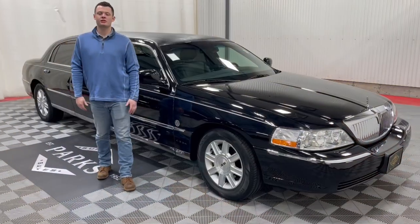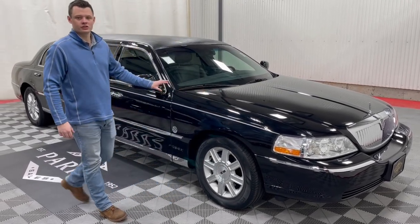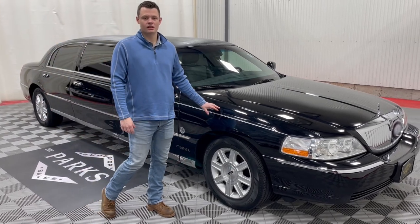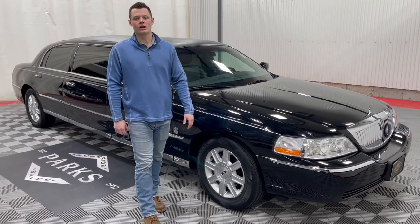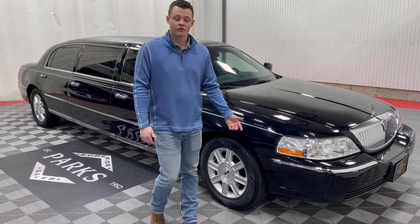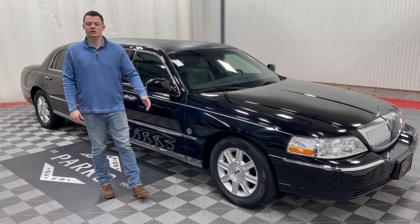Thank you very much for taking a peek at this 2008 Lincoln Town Car limousine. It is a traditional six-door limousine, only 28,000 miles. Please note this is a rear-wheel drive V8 Lincoln Town Car six-door limousine. If you'd like to inquire about this vehicle, please give us a call at 800-229-5008 or visit us at parkspere.com. Thank you very much, and I'll catch you in the next one.